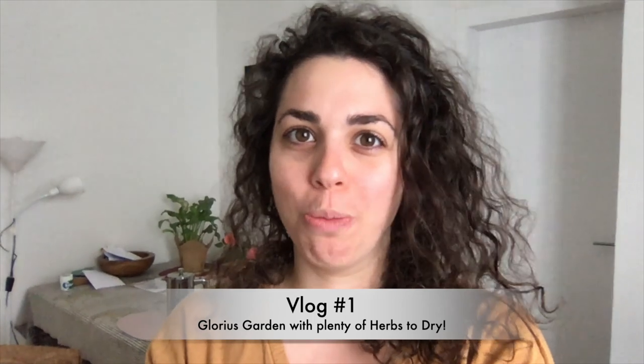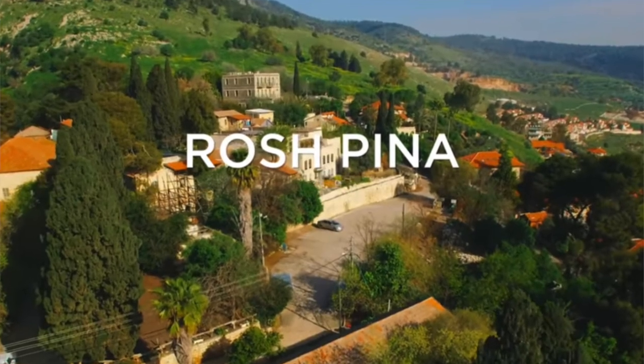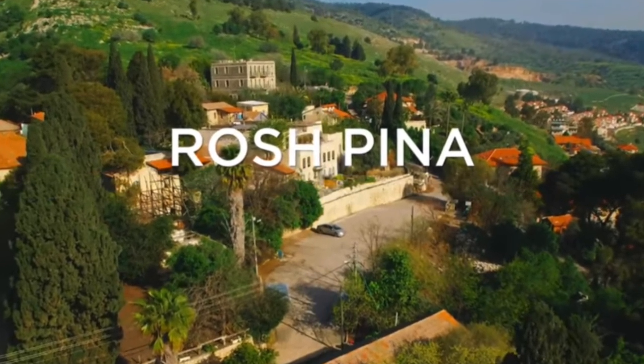Good morning! Shabbat Shalom! It's a beautiful Saturday morning here in Rosh Pina. I've been here for the entire time of the quarantine, just hanging it out and enjoying at least the beautiful things that this place has to offer. I wanted to take you on a tour and show you all the gorgeous things.